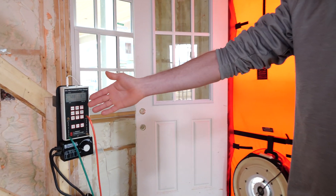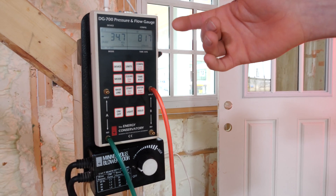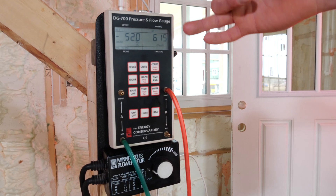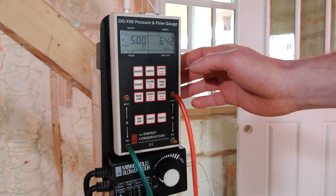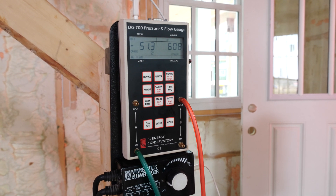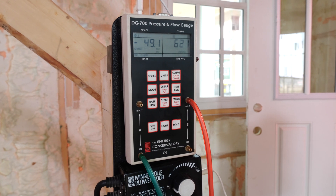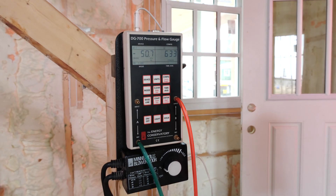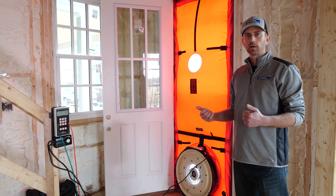On the pressure gauge, the number on the left is the pressure difference in the house; the number on the right is the amount of air leakage at a pressure difference of 50 pascals. This house is around 3,800 square feet including the basement, and we're getting a leakage rate somewhere in the mid-600s right now. It's going to average out around 630 to 640 — it is a little windy outside so that'll affect the numbers slightly, but mid-600s for a house this big is a really, really good number.